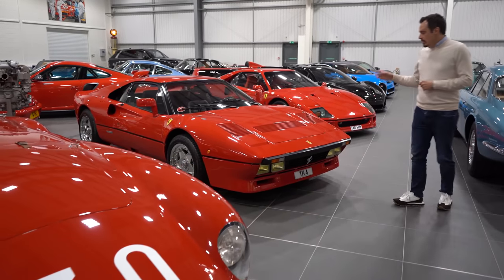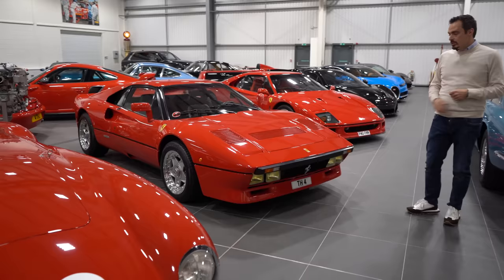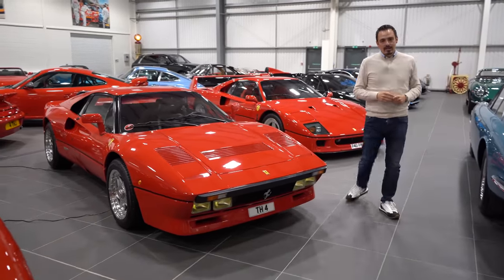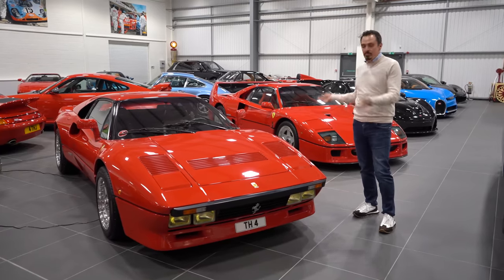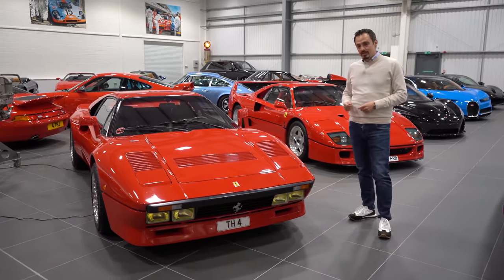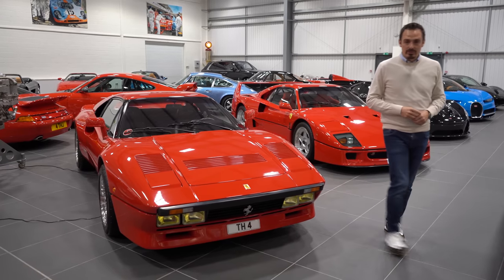The 288 GTO and Ferrari F40 — these two particular cars are ones that I own privately and love to pieces. I don't really get to use them as much as I would like, but they are two very special cars.